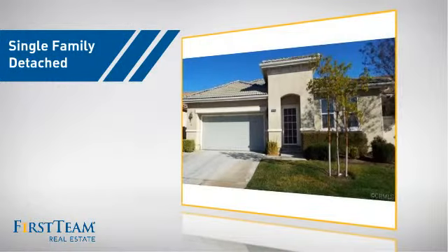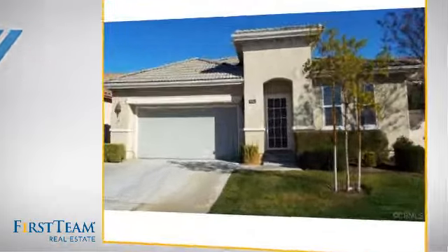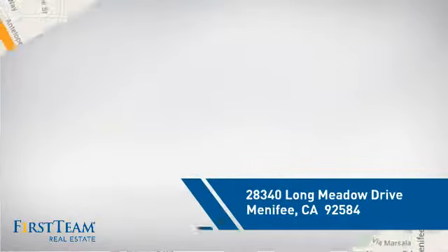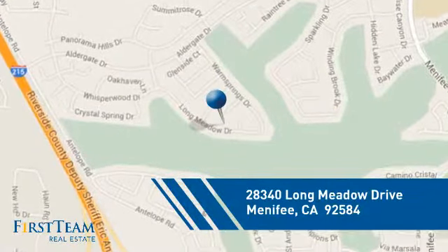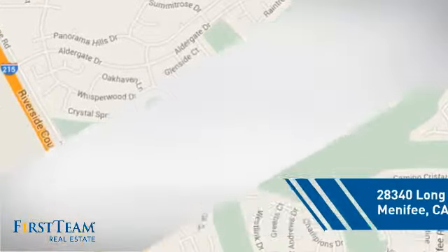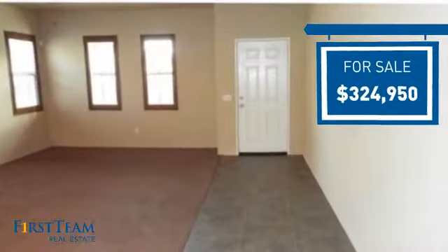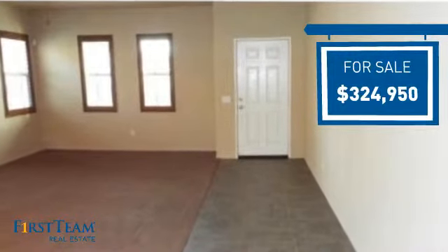This detached home is a great choice for families who want the privacy of their very own lot, and it's located in this area. Currently listed at just under $325,000, it offers an excellent value for the area.